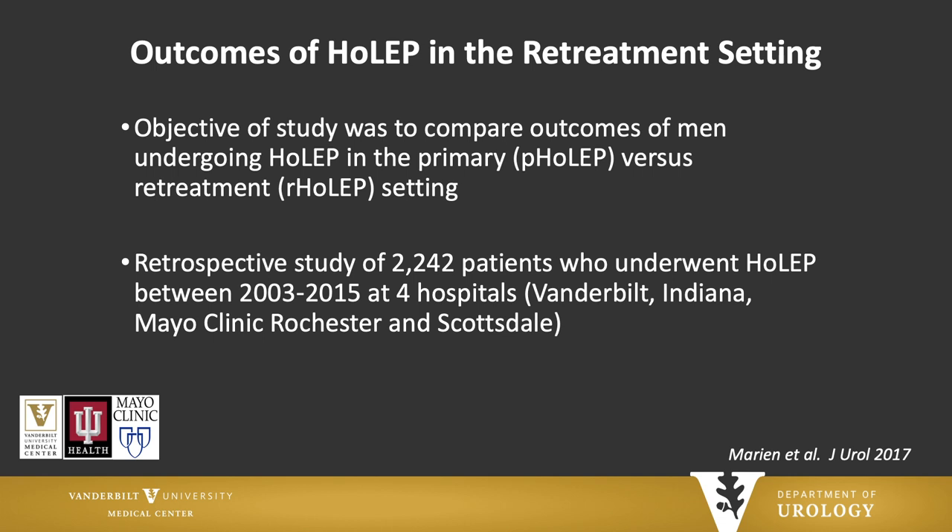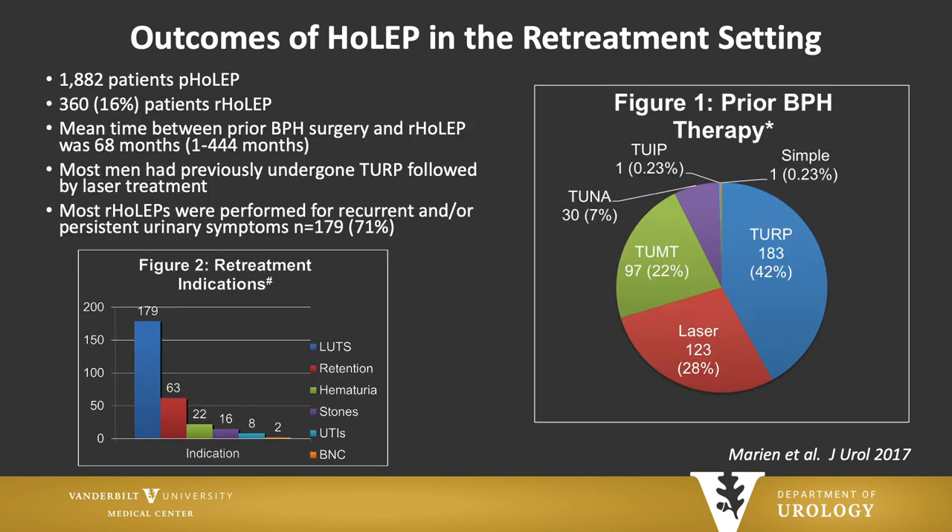We have studied this — outcomes of HoLEP in the retreatment setting. This was a multi-institution study where we looked at over 2,000 patients between myself, Dr. Lingeman, Dr. Cranbach, and Humphreys. We wanted to compare outcomes of HoLEP in the primary versus the retreatment setting. We had over 1,800 patients in the primary group and 360 in the retreatment group. The mean time between their first procedure and retreatment was about five years, which makes sense given typical retreatment rate discussions at five and ten years. Most of these men had had TURP and were undergoing a recurrent procedure because of persistent symptoms.